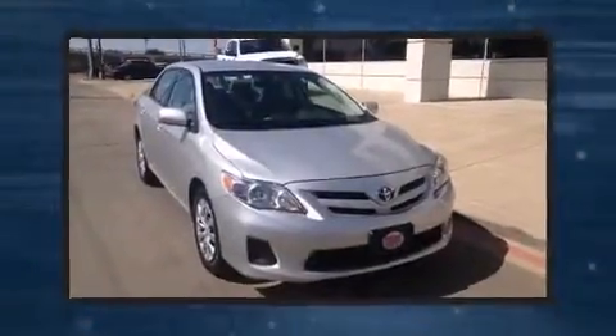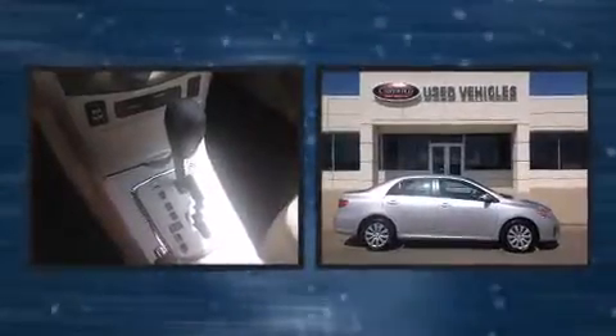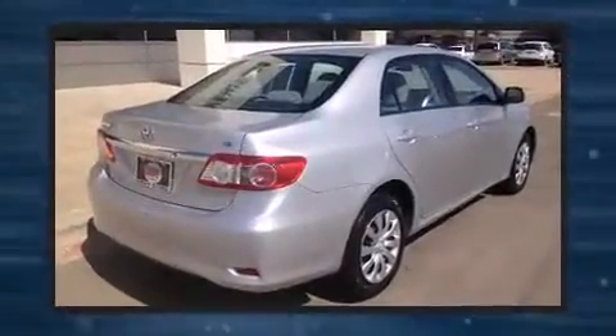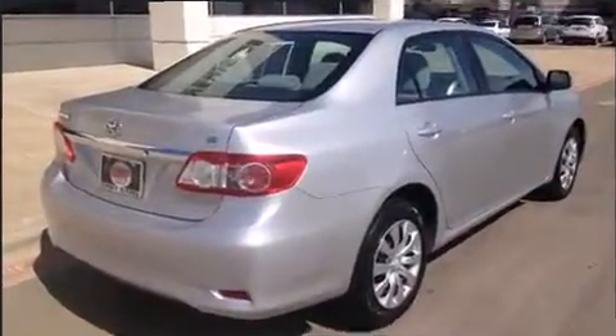The 2012 Toyota Corolla. This four-door, five-passenger sedan just recently passed the 40,000-mile mark. Smooth gear shifts are achieved thanks to the 1.8-liter four-cylinder engine, and for added security, Dynamic Stability Control supplements the drivetrain.